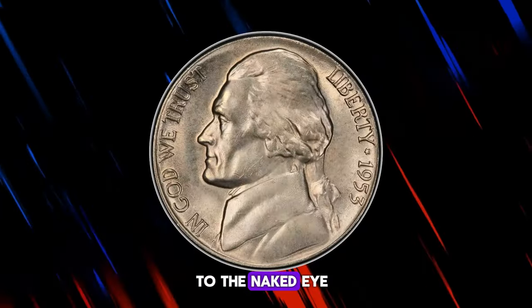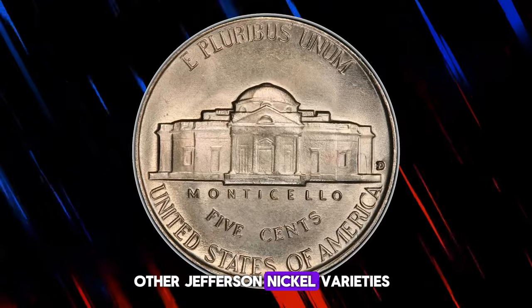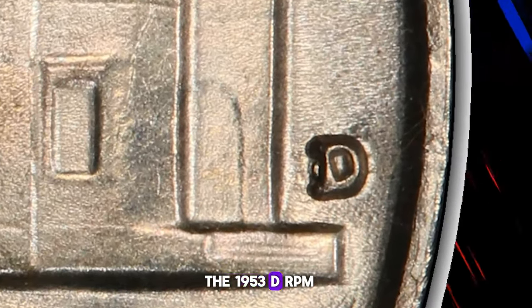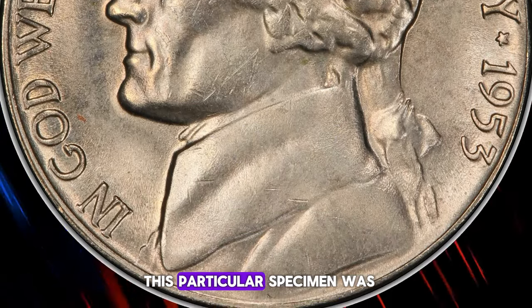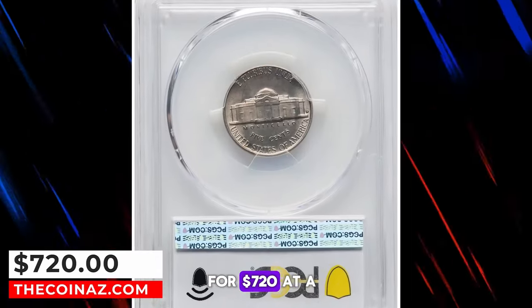The error is visible to the naked eye and adds a distinctive feature to the coin. While not as rare or valuable as some other Jefferson nickel varieties, such as the 1942D over horizontal D or the 1939D DDR, the 1953D RPM D over inverted D nickel is still sought after by collectors. This particular specimen was graded as MS66 by PCGS and was recently sold for $720 at a Heritage Auction.